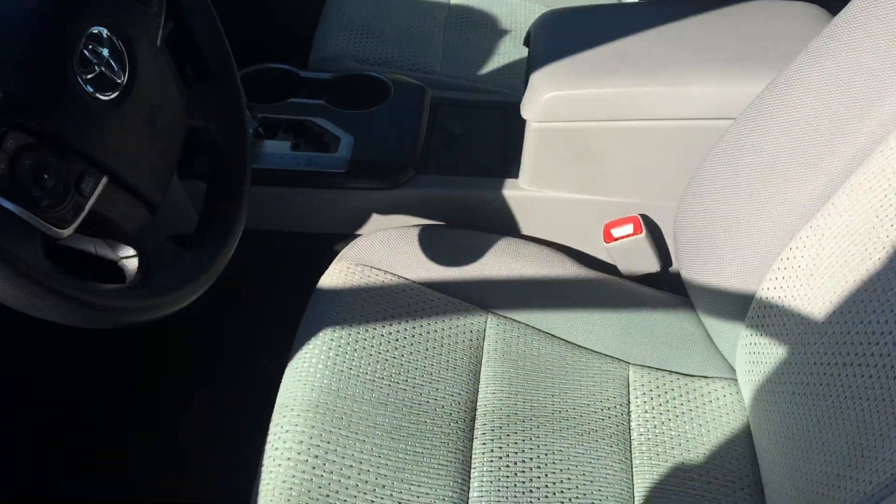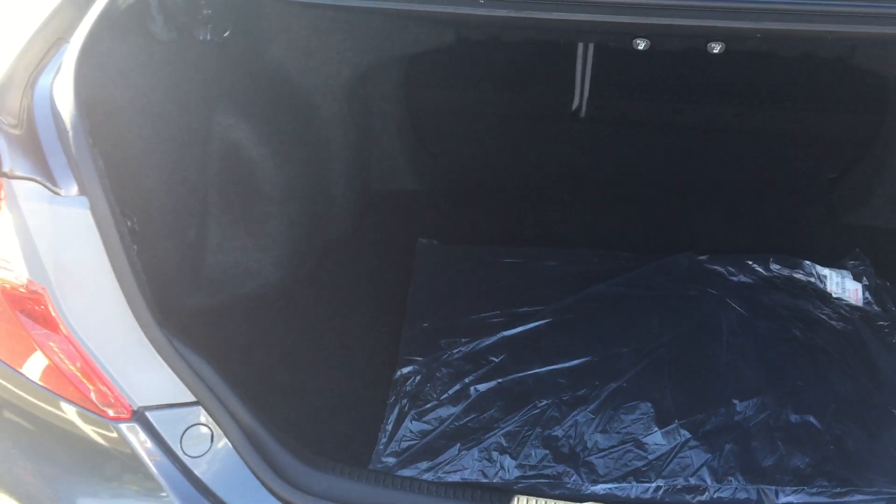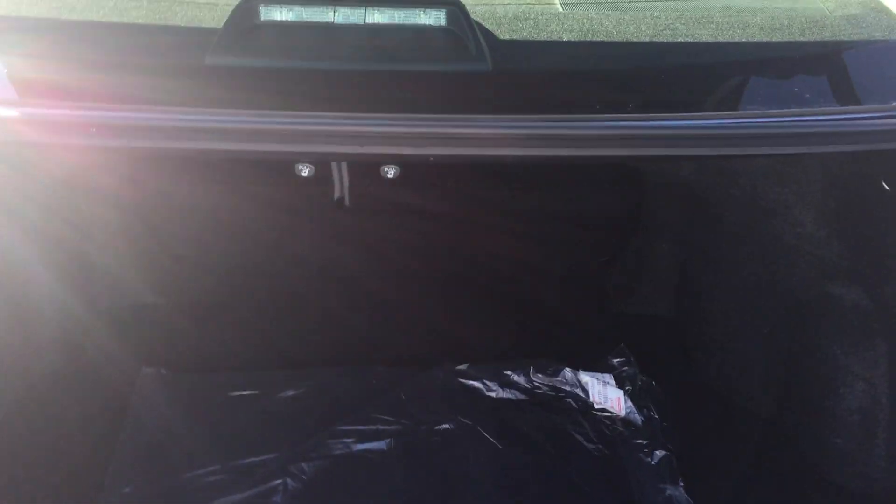I'll pop the back open and give you a look in the trunk. The Camry being a mid-sized car has a lot of trunk space. The seats still fold flat so you can add even more cargo space if you need to.